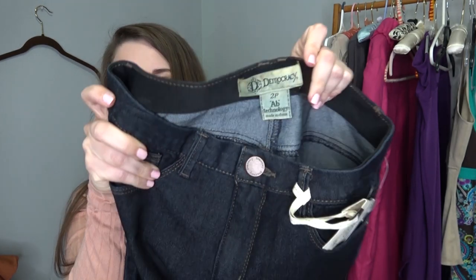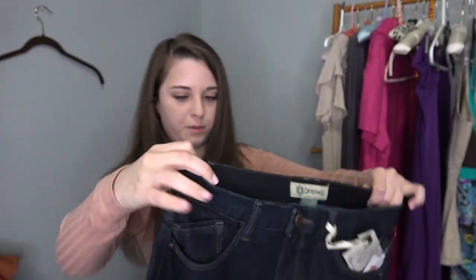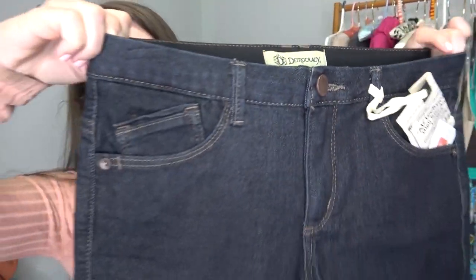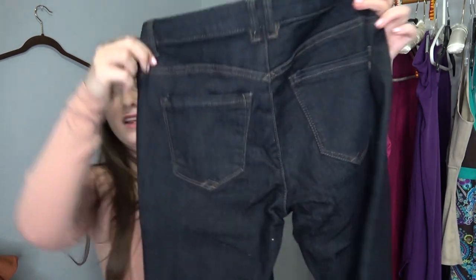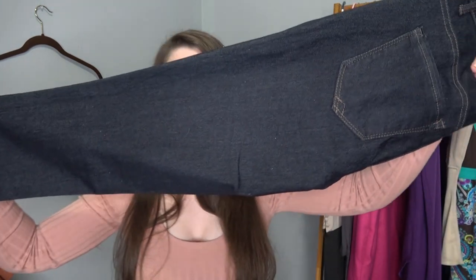She sent me a pair of denim, which y'all know I love. These are Democracy, which I see all the time at the thrift store. They're calling this 'ab technology' — so is that supposed to suck me in? They feel stretchy, like an elastic band. They're really cute. I like how dark wash they are. They have definitely a short inseam, which is going to work well for me.